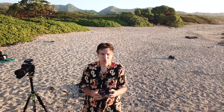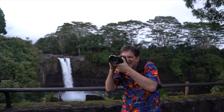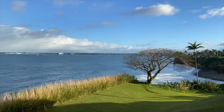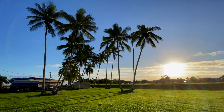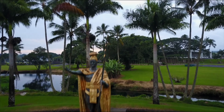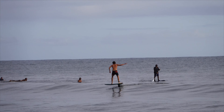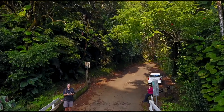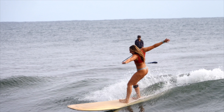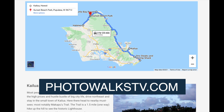Now before we say goodbye from the island of Oahu, we'd like to take a moment and invite you to check out some of our photo walks from other Hawaiian islands, starting with the Big Island. As always, check our blog, thebestphotowalk.com, for more in-depth mapping information, more photos, and an interview with a local Oahu photographer.